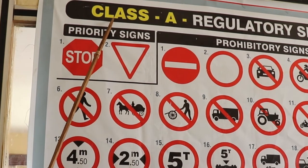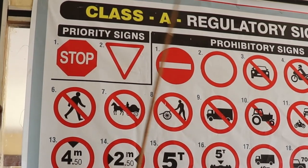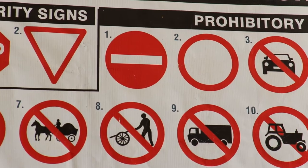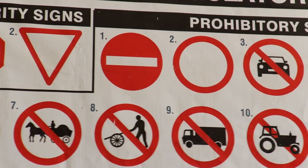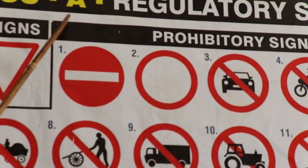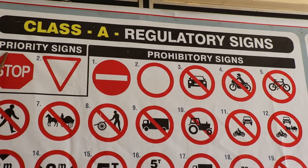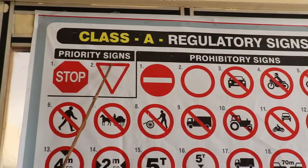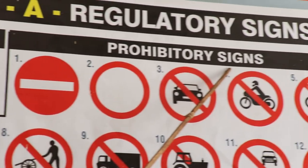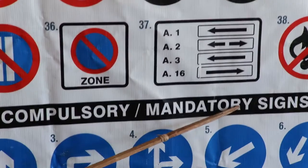The first class is Class A, which is regulatory signs. They give information and order. Class A signs are in three parts: Part one is priority signs, prohibitory signs, then compulsory stroke mandatory signs.